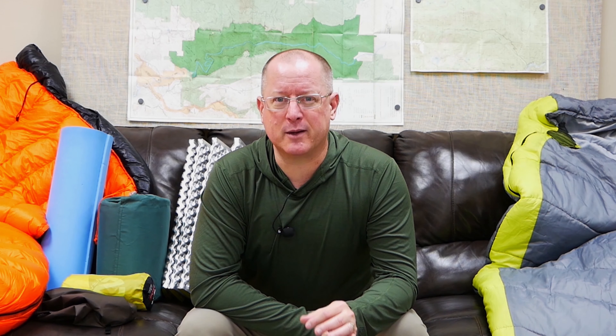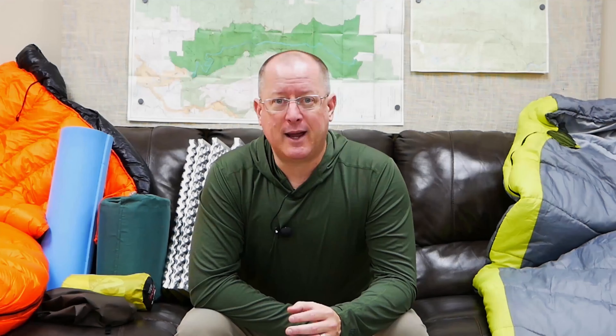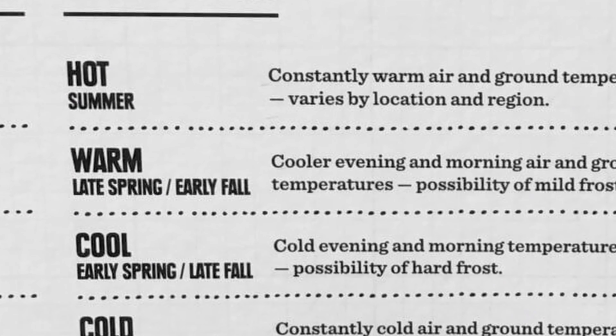We're going to start by talking about the sleep pad and get to sleeping bags and quilts in the second half. Before getting into different materials and weights, it's important to understand how sleeping pads are rated for warmth — this is known as their R-value. R stands for resistance, and it's a standard measure for insulation of all kinds. As of 2020, a standard has been developed specifically for sleeping pads. You'll see the ASTM certification rating on practically anything you shop for. The R-value tells you how resistant your sleeping pad is to transferring heat, so a higher number is going to keep you warmer.